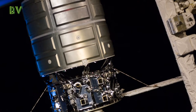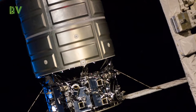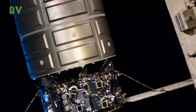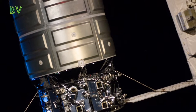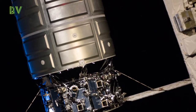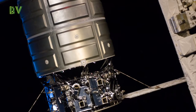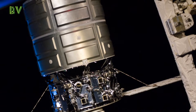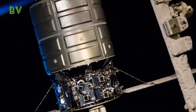The Cygnus vehicle, called the SS Gene Cernan in honor of the late NASA astronaut who was the last person to walk on the moon, delivered more than 7,700 pounds (3,500 kilograms) of cargo to the station in November, including about 1,900 pounds (860 kilograms) of science experiments and tech demonstrations, plus some Thanksgiving dinner and other holiday goodies.